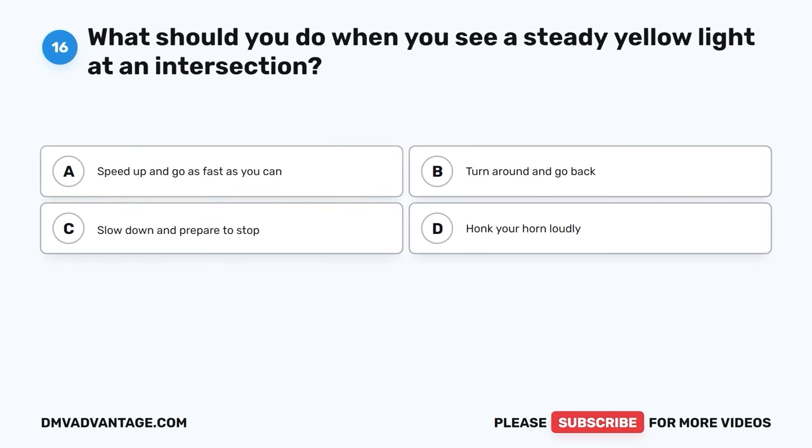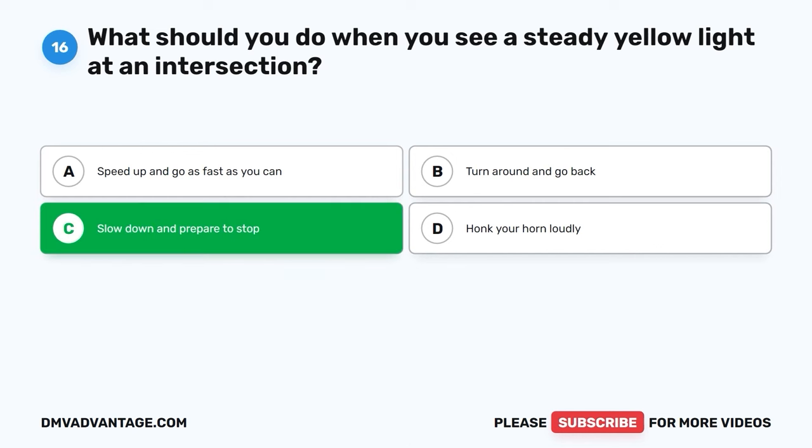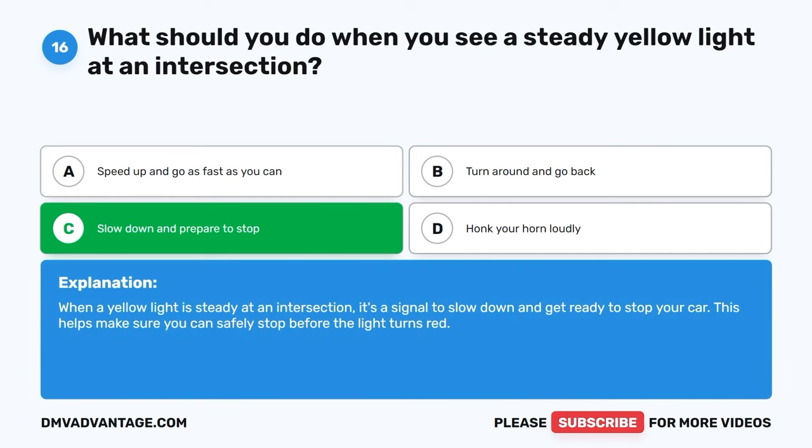Question sixteen. What should you do when you see a steady yellow light at an intersection? A. Speed up and go as fast as you can. B. Turn around and go back. C. Slow down and prepare to stop. D. Honk your horn loudly. The correct answer is C, slow down and prepare to stop. When a yellow light is steady at an intersection, it's a signal to slow down and get ready to stop your car. This helps make sure you can safely stop before the light turns red.